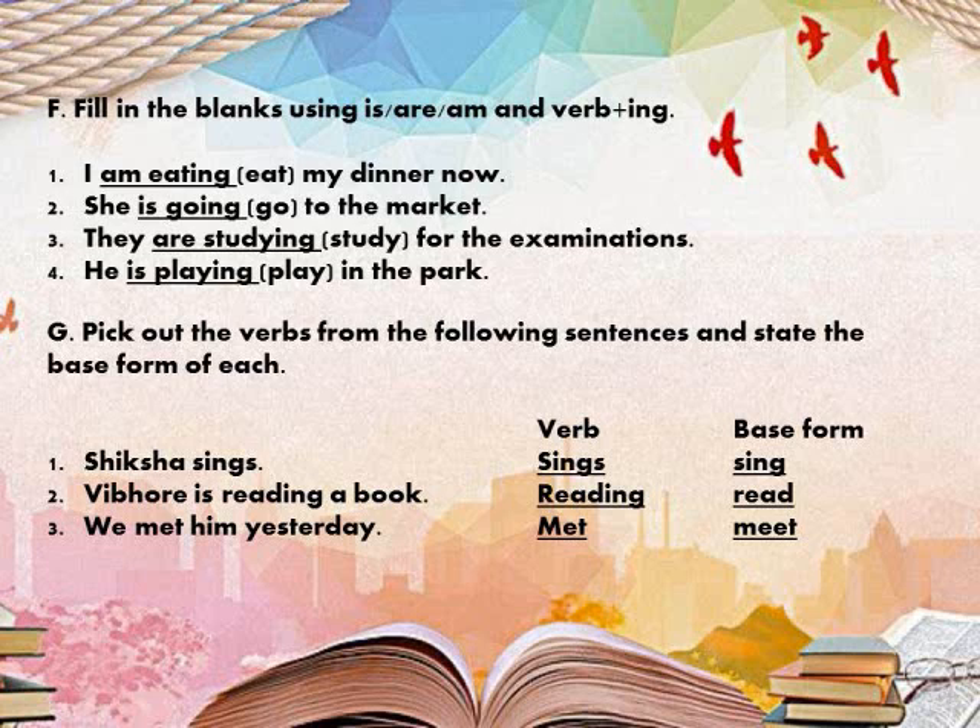Next exercise: Pick out the verbs from the following sentences and state the base form of each — one has been done for you. The base form means the first form of the verb — remove ing, -s, or the past form to get it. For example, the first sentence: Shikha sings. The verb is 'sings'; since it has 's' added for a singular subject, the base form is 'sing'.